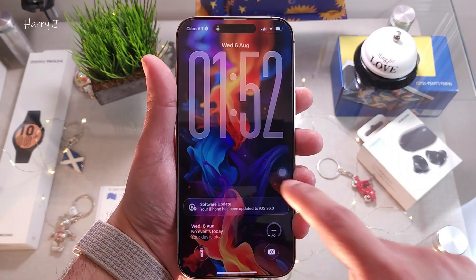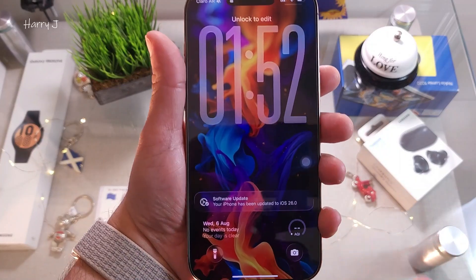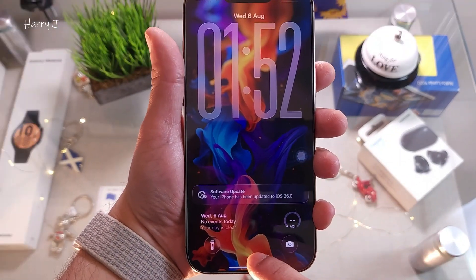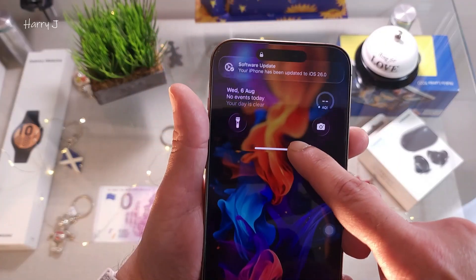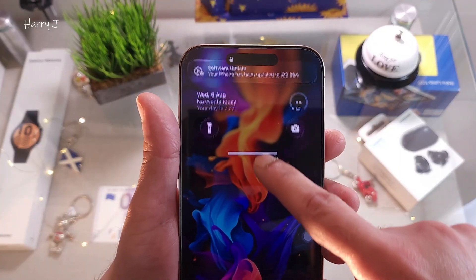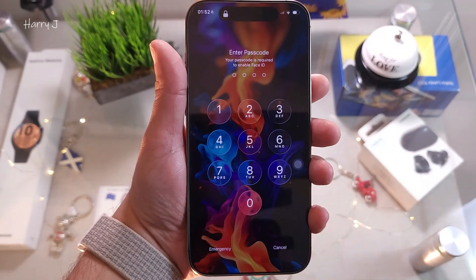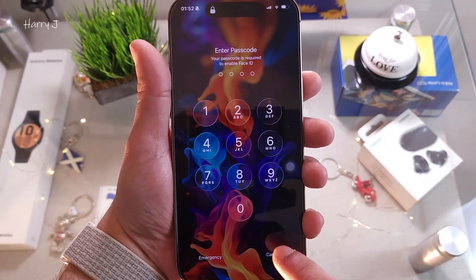After restarting a couple of times, your phone has been updated to iOS 26. Let me slide — how beautiful this slide is! The glass option looks almost the same as before. Go inside and you can see some bouncing effect.